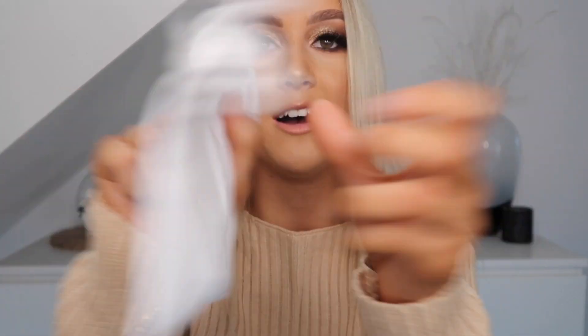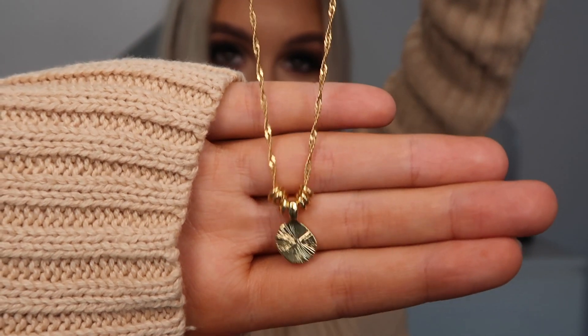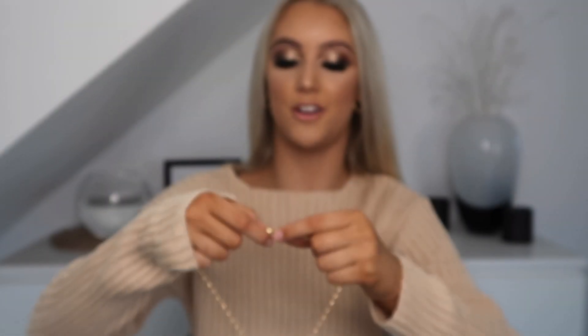So I bought this necklace. It comes in a really cute little baggie. I've been really getting into gold jewelry at the moment, so I thought it'd be nice to buy this one. It's so pretty — I'm obsessed with it. That's what it looks like. So beautiful. I'm going to pop it on now to show you guys.